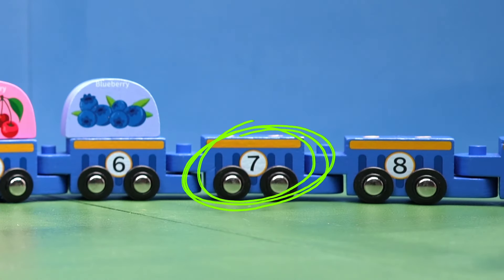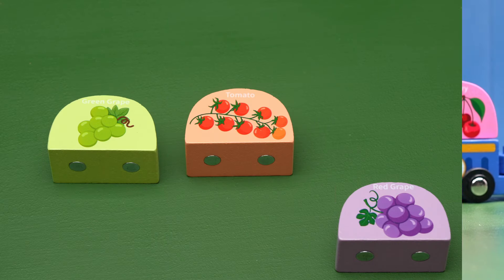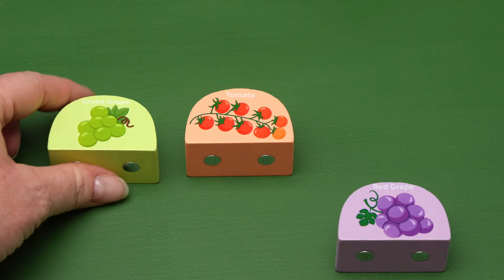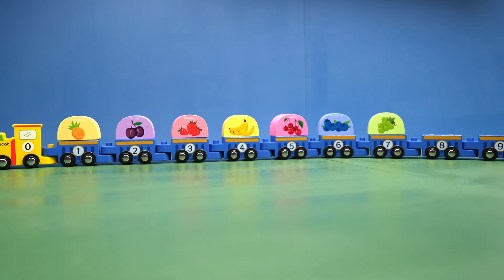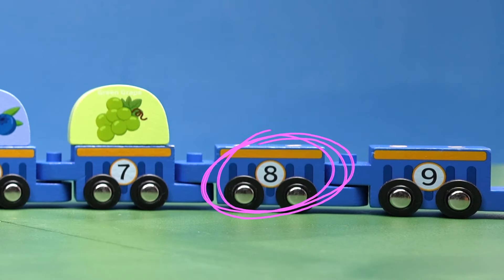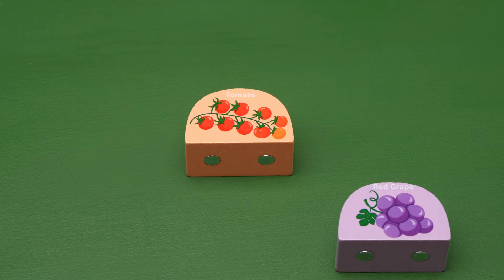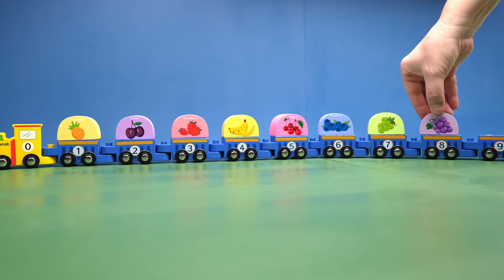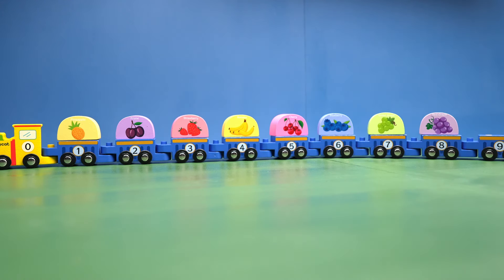Now we have the number seven train car. We know which one of these blocks goes on that train car — it's the grapes. We just counted them: seven green grapes. Eight, awesome! There are only two blocks left. Which one has eight pieces of fruit? The red grapes. That's right! Eight red grapes.